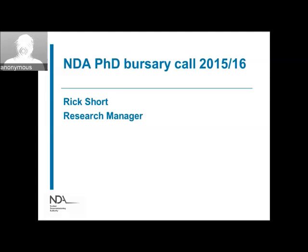Good morning everyone. Thanks to those who have just joined us on the internet. My name is Rick Short and I am the research manager at the NDA. This is a webinar concerning the NDA's bursary call for this financial year — an annual PhD bursary call where we set aside around about half a million pounds to fund PhD projects each year in a number of different categories.